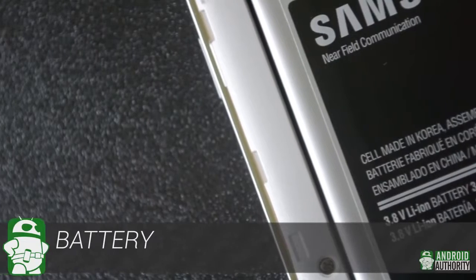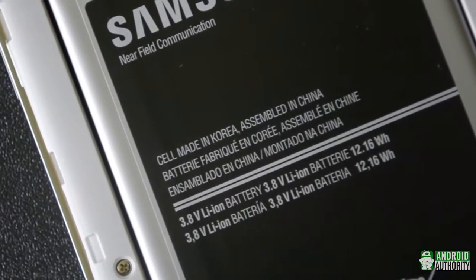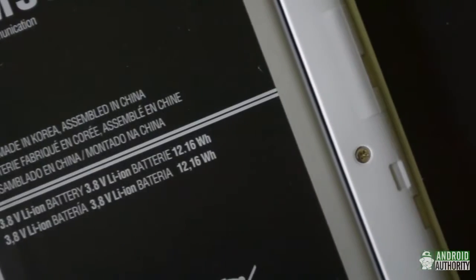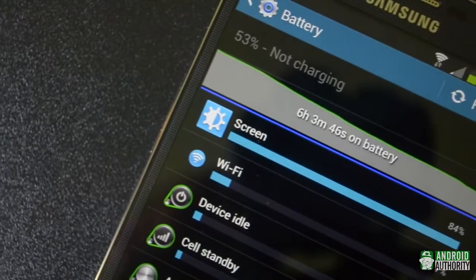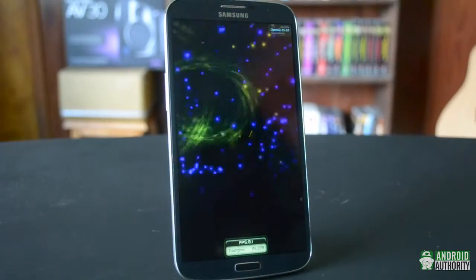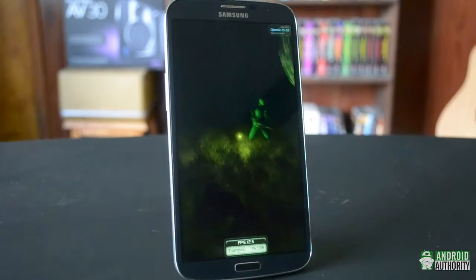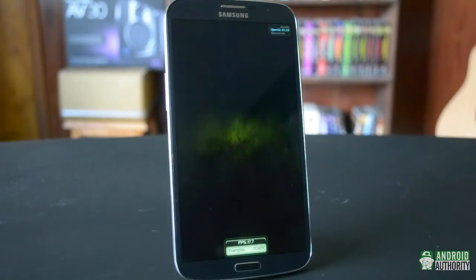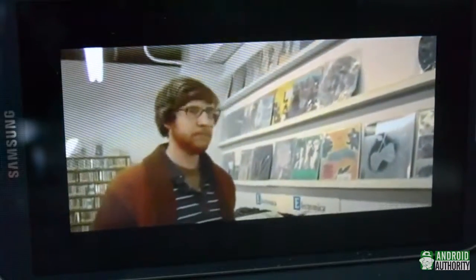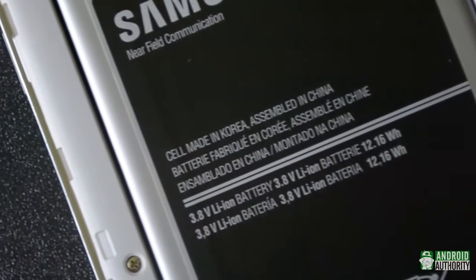The Galaxy Mega 6.3 is powered by a 3200mAh battery, which is a bit of a surprise given that the Note 2 has a 3100mAh battery. Paired with the Snapdragon 400 chipset, battery life is pretty good. On the first day of testing, I benchmarked for a few hours, set it down, came back late the next day, and it was down to around 15%. As long as you're not constantly watching movies, the battery should easily last a full day — and since it's removable, you can always carry a spare.